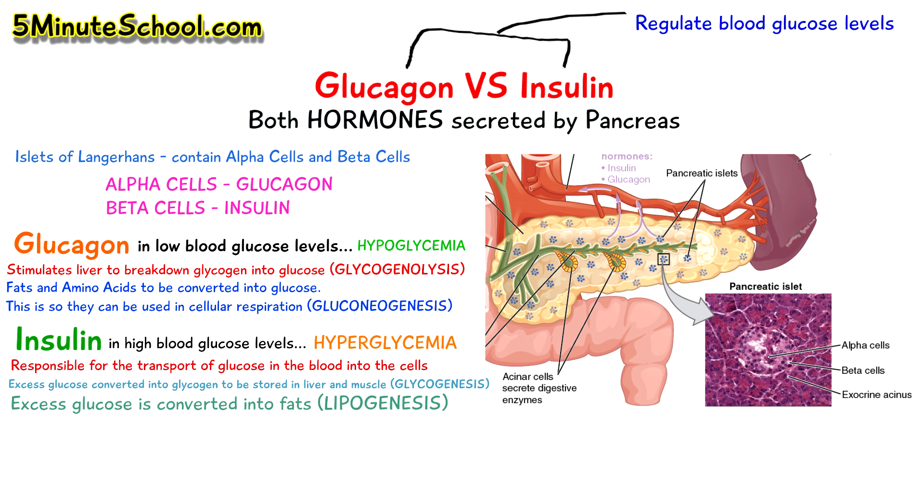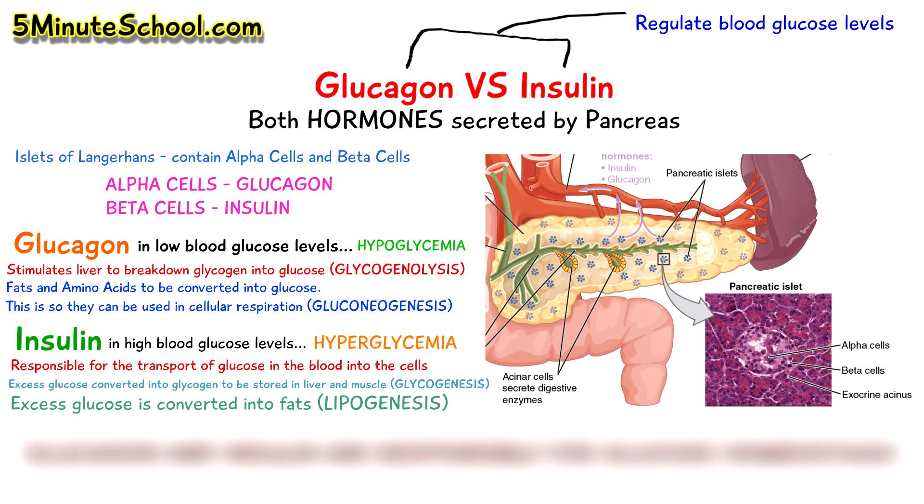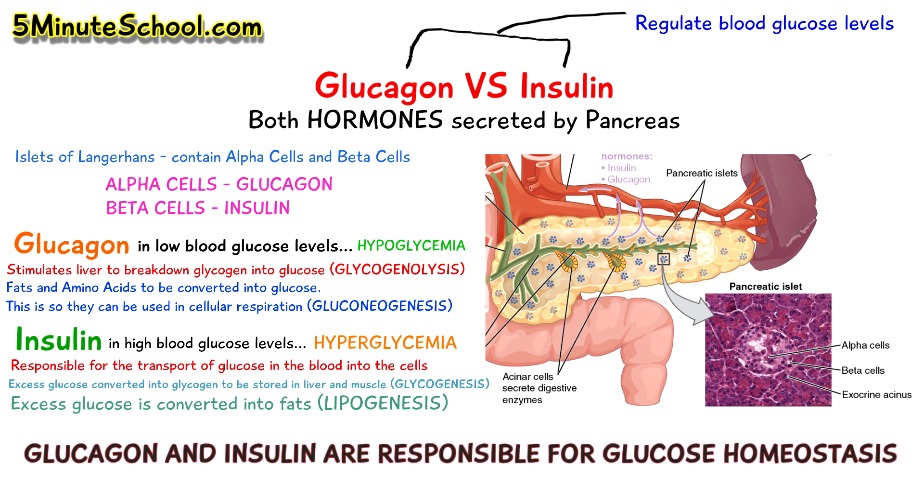So glucagon and insulin are the two hormones which try to balance blood sugar levels in the body. In cases of low blood glucose levels, glucagon is secreted, and in cases of high blood glucose, insulin is secreted. The balance between the two hormones in regulating blood glucose levels is known as glucose homeostasis.